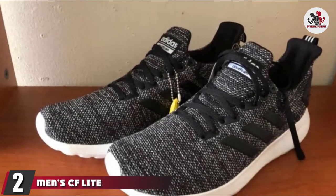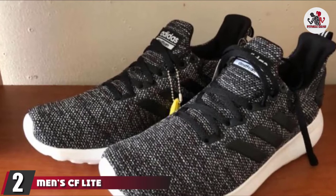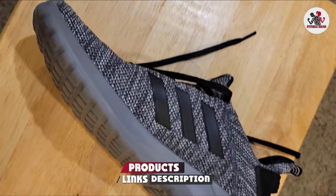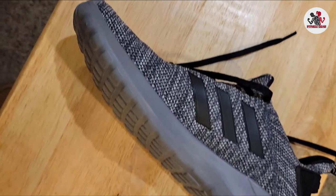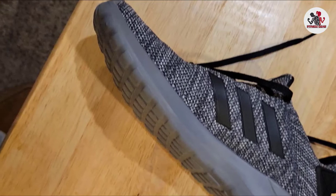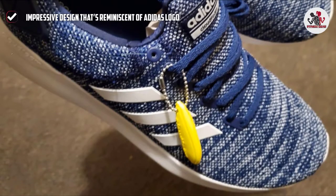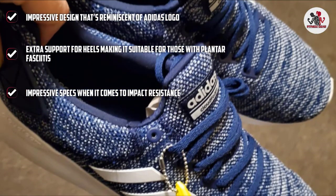Moving on to number 2, we have the Men's CF Lite Racerbide Adidas running shoes. Wearing these Adidas running shoes will essentially change your life, because the ultra-comfy CloudFoam cushion makes it a brand new experience as far as running shoes are concerned. These sneakers are also suitable for cross-training, since the CloudFoam in the midsole and outsole nicely cushions the impact, so exercises are easy on the joints.